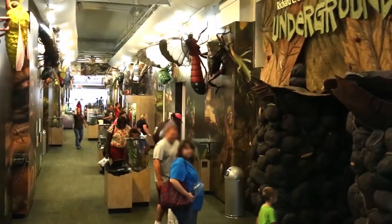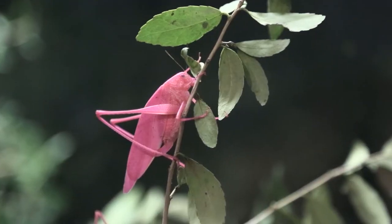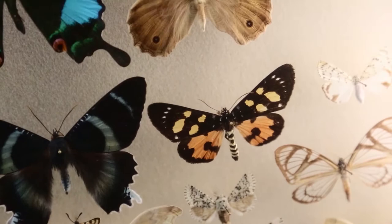Just a few blocks from the aquarium, the Audubon Butterfly Garden and Insectarium is a one-of-a-kind treat and a total workout for all five senses.